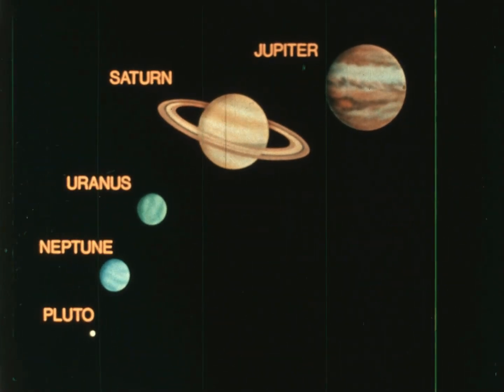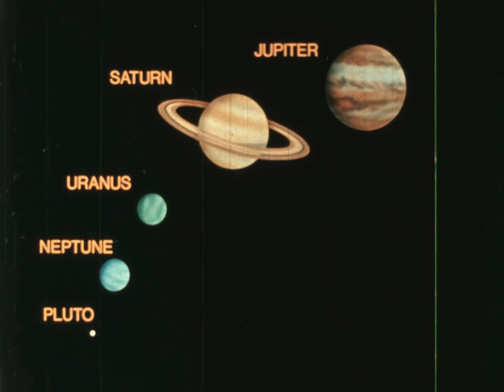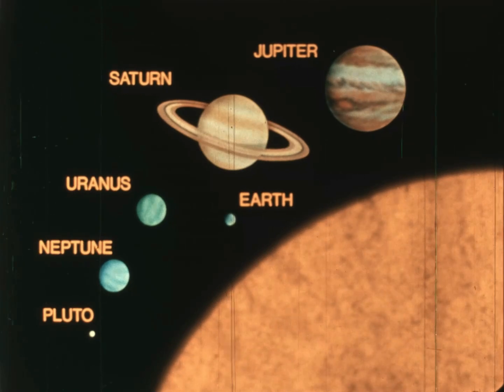Except for Pluto, the smallest planet of all, these planets are huge. Here is the Earth by comparison. But when compared to the sun, even these giant planets are small.